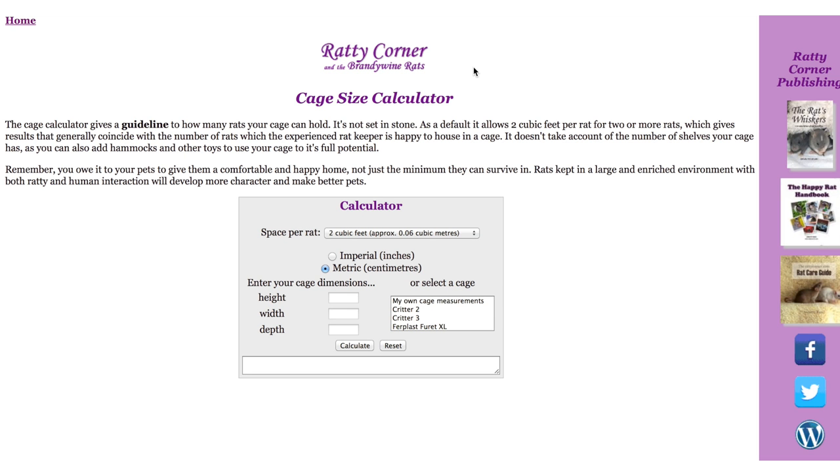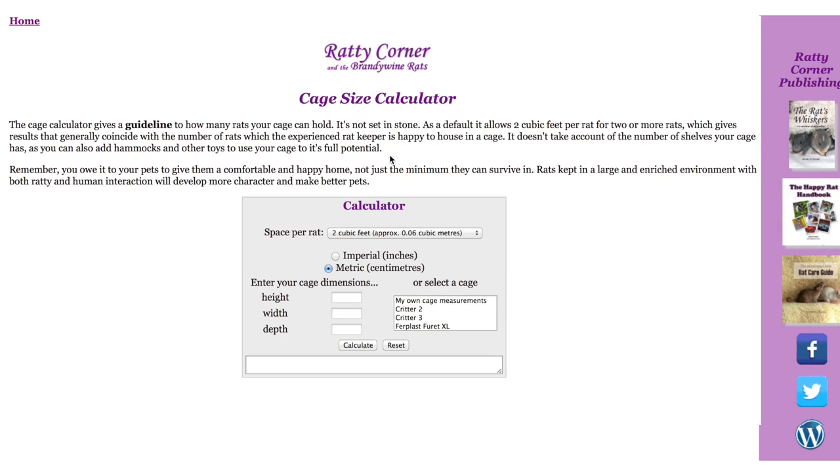I'd also like to recommend a great website for knowing the number of rats you can keep in your cage — this is the Ratty Corner Cage Calculator. All you have to do is type in the height, width, and depth, and it will calculate the total amount of rats you can house in your cage. I'll link it in the description. All those websites are worth checking out and I'll be leaving all of them in the description, along with links to each cage I mentioned in the video so you can find out all the information about each cage.